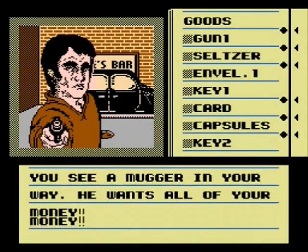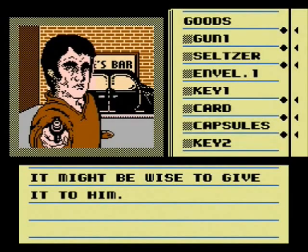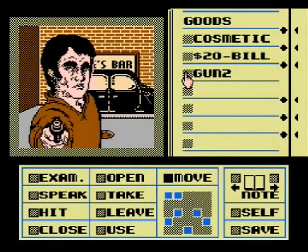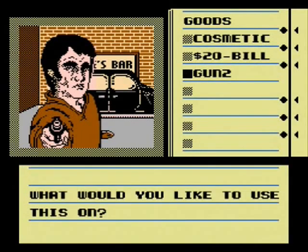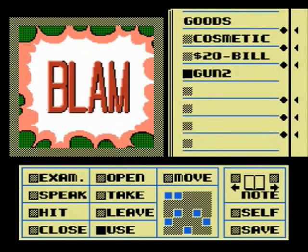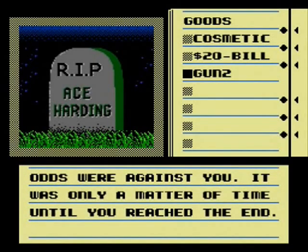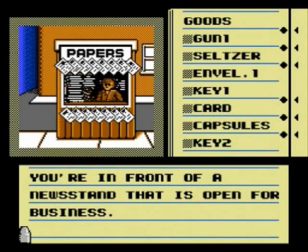Every time we get money, he's here — you see a mugger in your way. He wants all your money. We don't have money this time. If we shoot him, do you think we'll go to jail again? Maybe we can hit him. It worked with the woman, but she didn't have her gun out. I'm shooting him. You were a bit slow on the trigger — he shot you first. There's gotta be something. Maybe I can get some humor magazines at the newsstand.